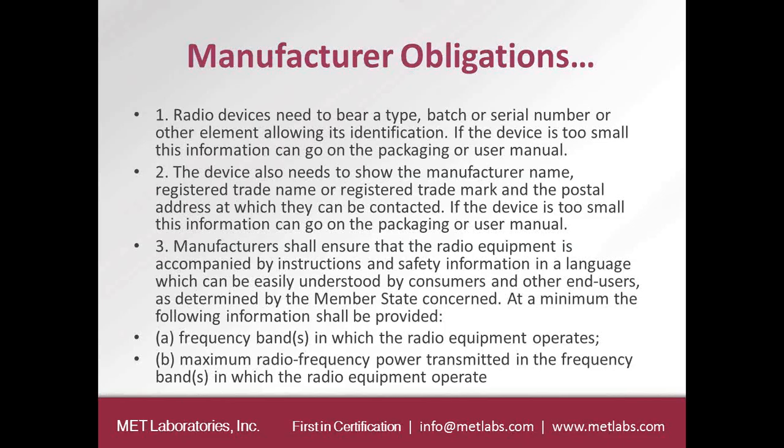The device also needs to show the manufacturer name, trade name or registered trademark, and the postal address at which they can be contacted. Again, this information can go on the packaging or the user manual if the device is too small, and it is in place so that market authorities can easily track down the manufacturer.